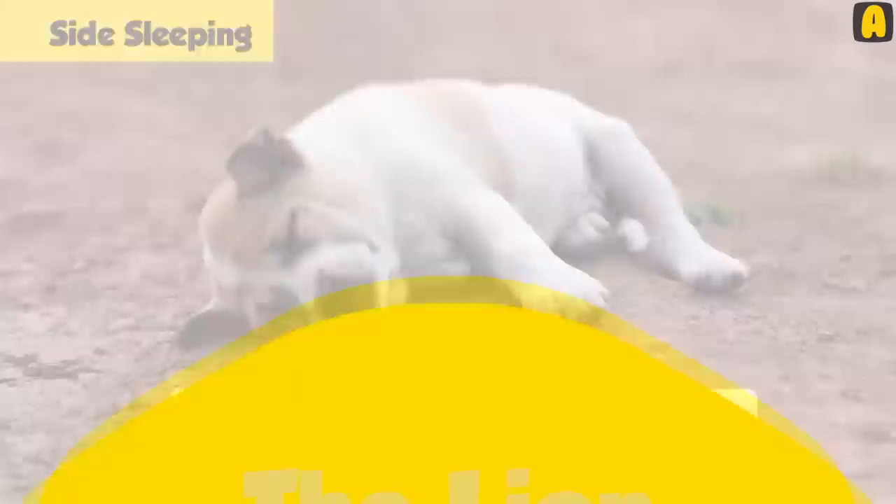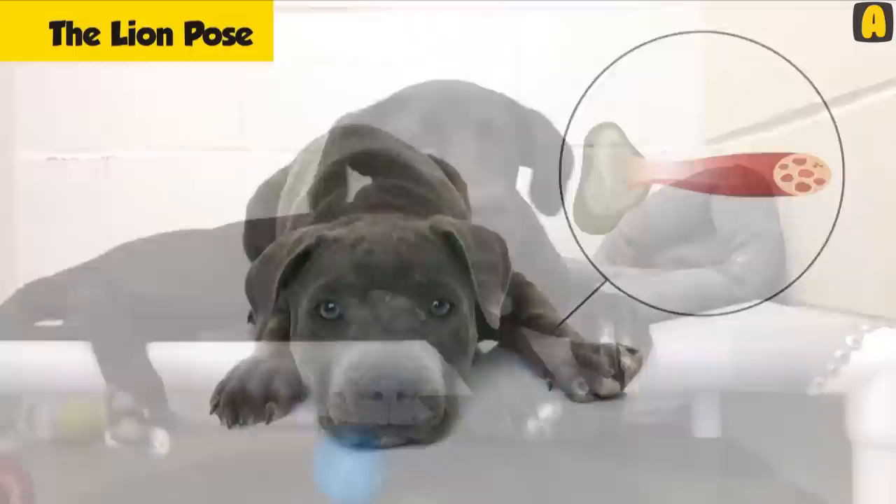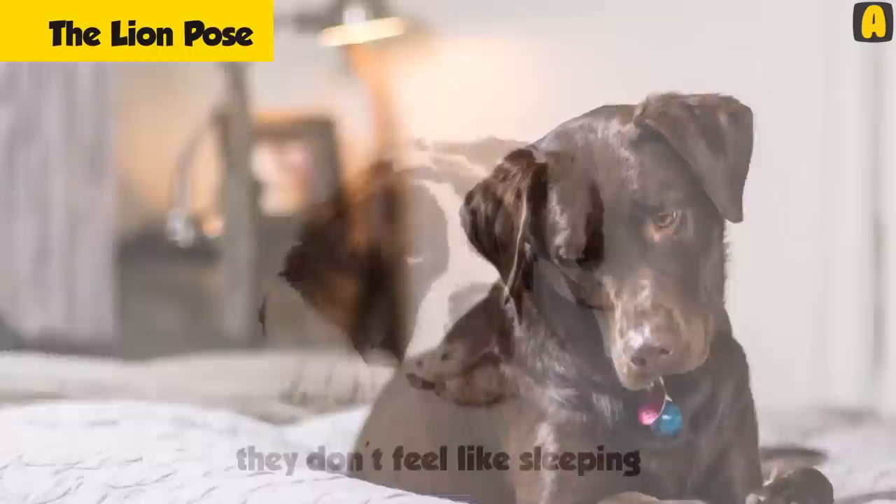The lion pose: In this position, the muscles of the dog are tense and contracted, which actually prevents it from falling into a deep sleep. Therefore, this is a position adopted by a dog to relieve itself of stress and be comfortable. They get into this position sometimes when they have a considerable amount of energy and don't feel like sleeping, preferring a resting position where they can easily get up and play.